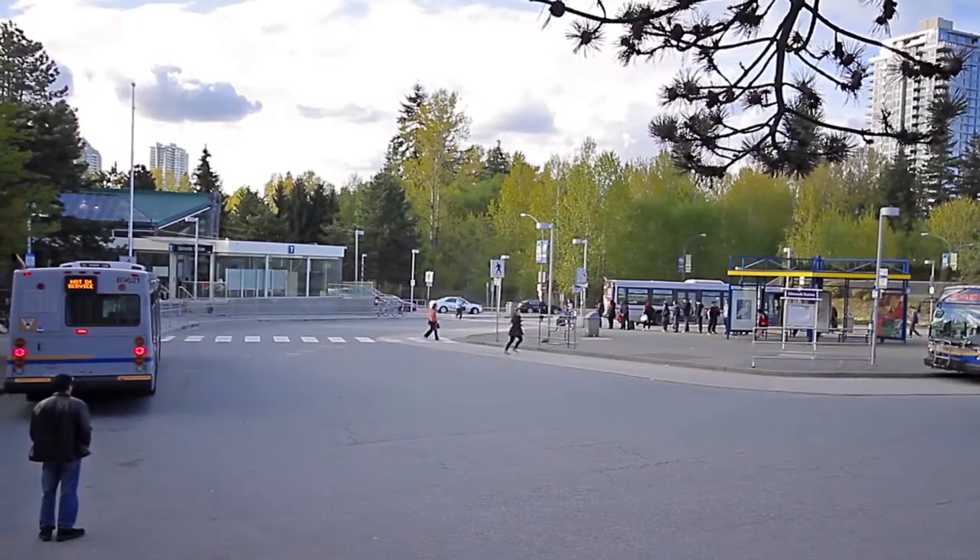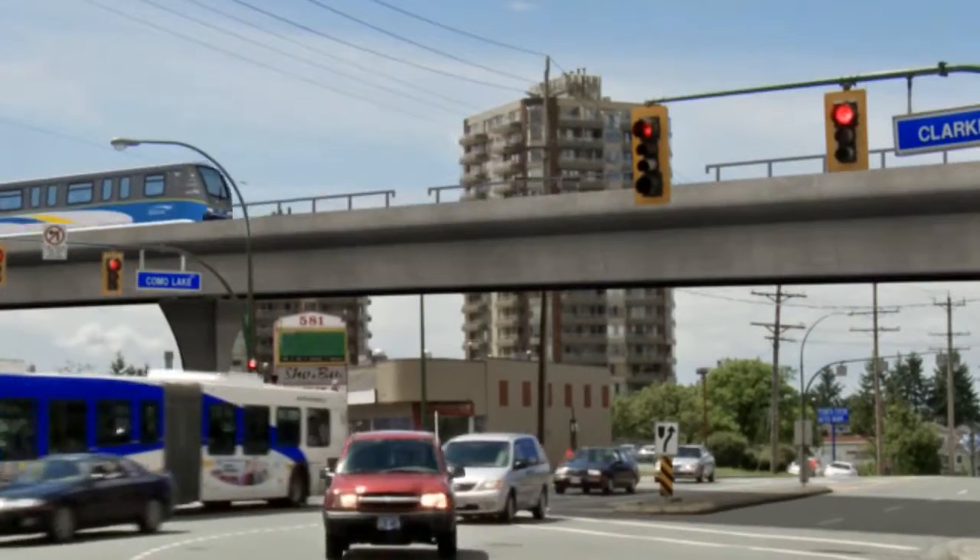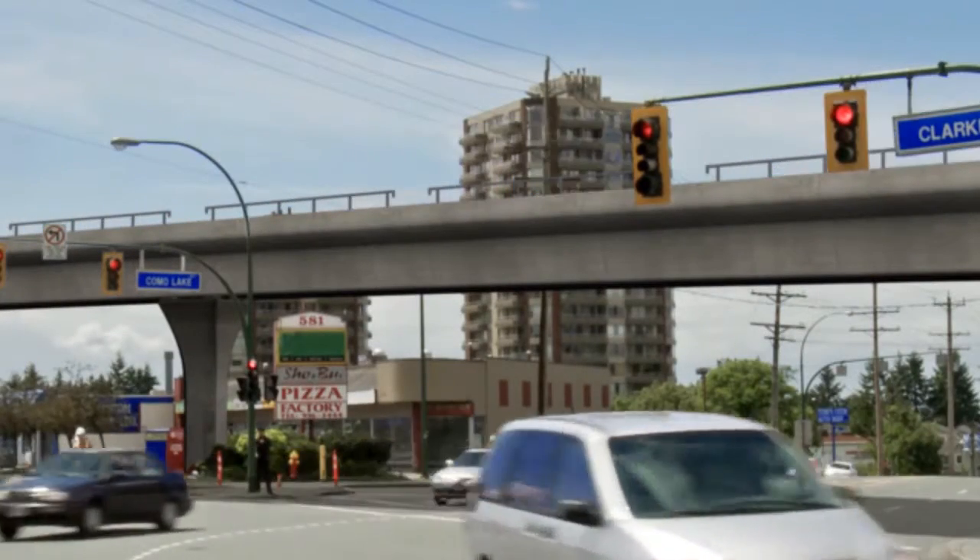Edmunds Skytrain Station is a ten minute walk away, and gives you easy access into downtown Vancouver, as well as Coquitlam and Port Moody, with the completion of the Evergreen Line.